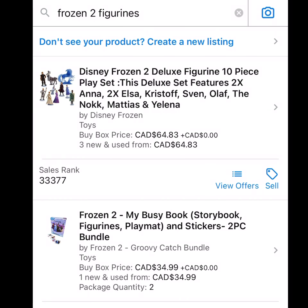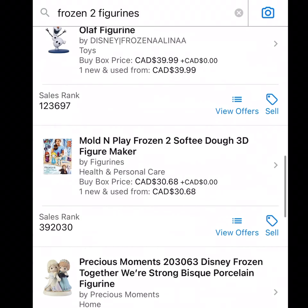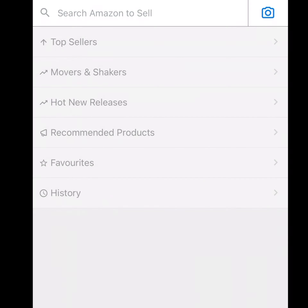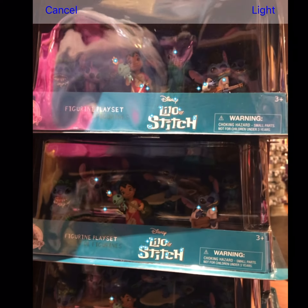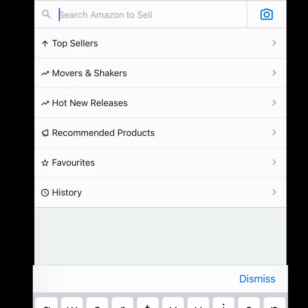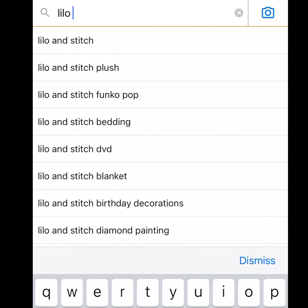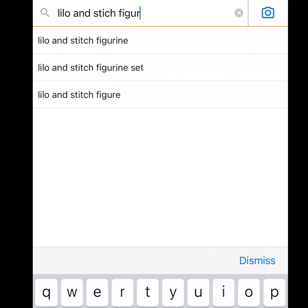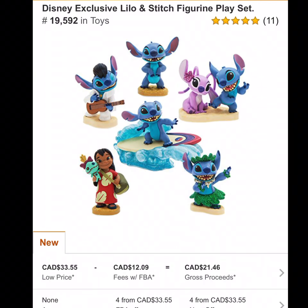Throughout the video, have you noticed that I've been using the search bar more so than the Amazon recognition tool? That's because the recognition scanning tool — the dots that you see — are not picking up the images or barcodes of most items in the Disney store. So I'm doing a search of the exact title and description of the product and then scanning what my search pulls up to locate the exact product that matches what's on the shelf.